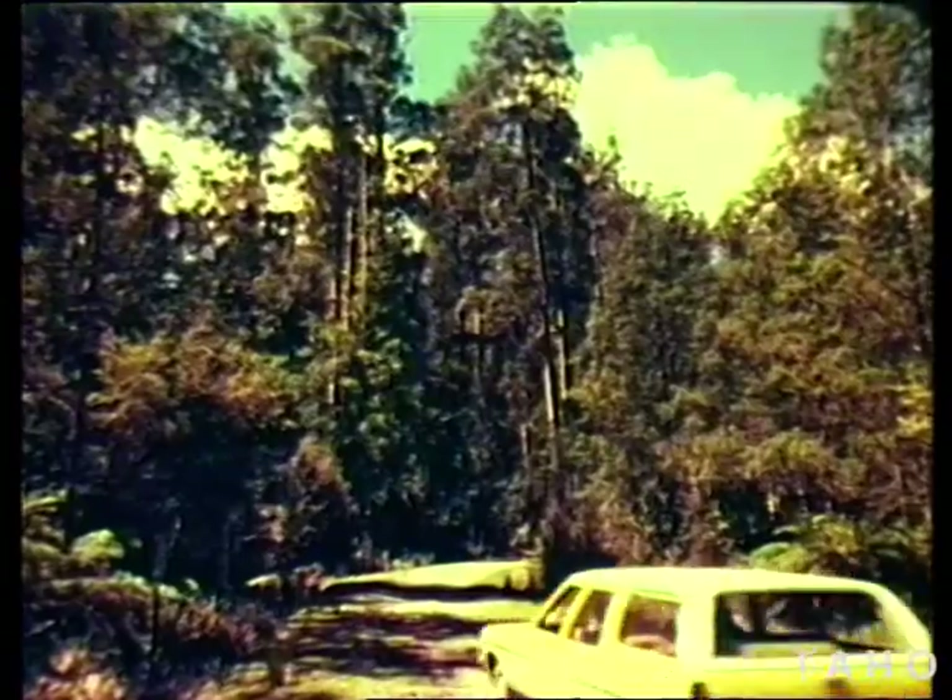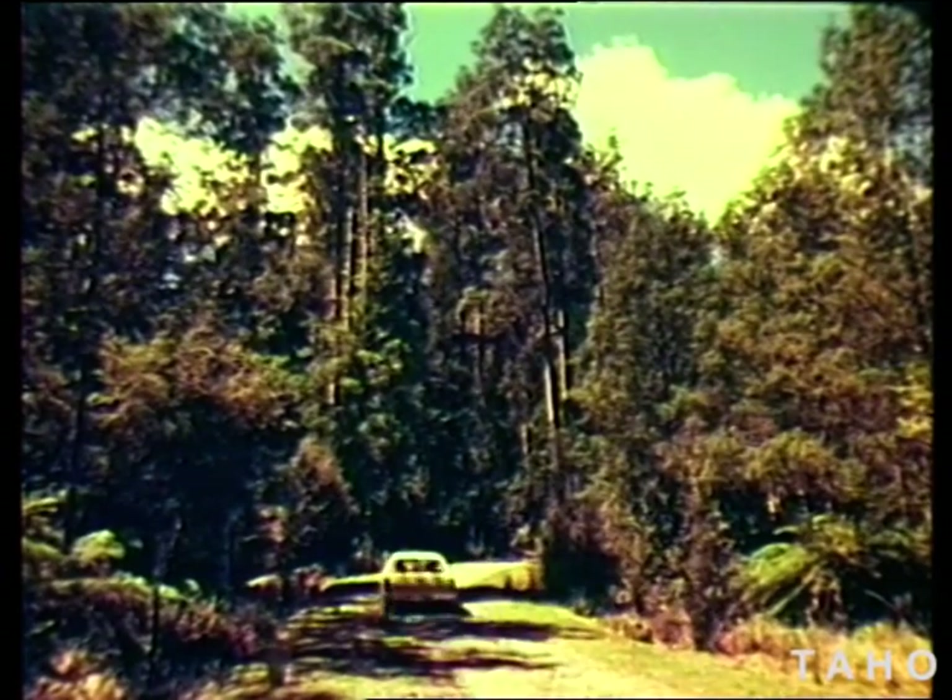What do we mean by the wet bush? We mean eucalypt forests growing in areas of fairly heavy rainfall. They can grow from sea level to an elevation of a thousand metres, provided the soil is not too poor and the rainfall is over 750 millimetres. However, the very best forests are on good soils with a rainfall over a thousand millimetres.